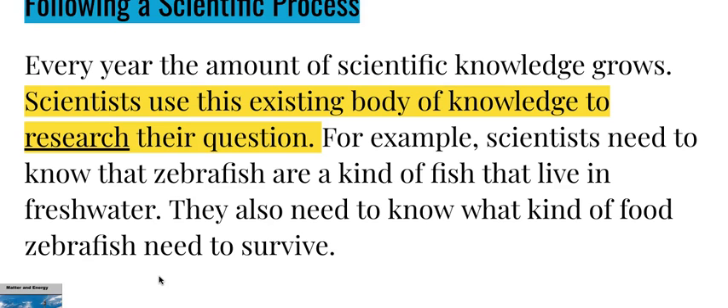Every year the amount of scientific knowledge grows. Scientists use this existing body of knowledge to create their question. For example, scientists need to know that zebrafish are a kind of fish that live in freshwater, and they also need to know what kind of food zebrafish need to survive.